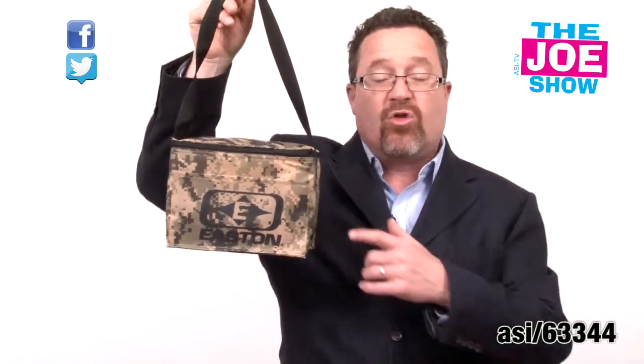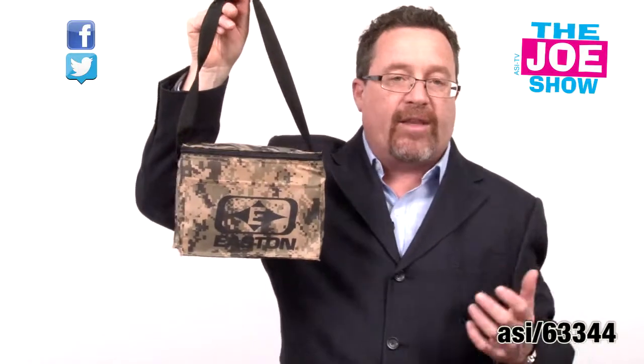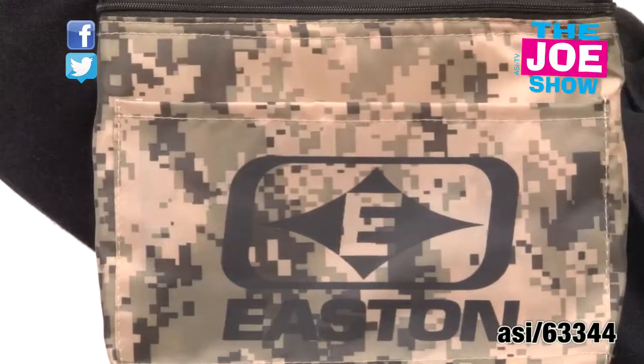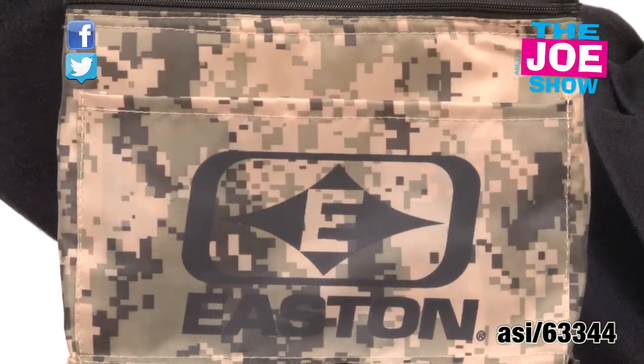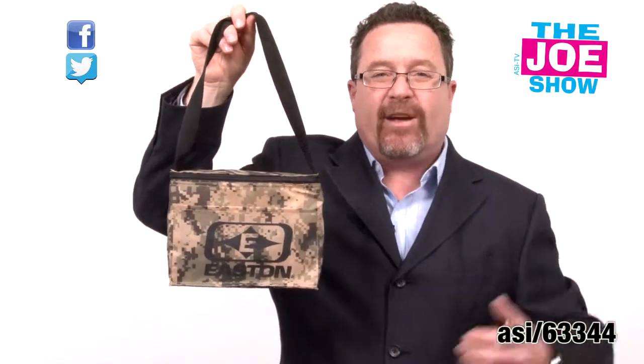Finally, the last product I want to show you. We've got a little cooler — great for lunches. It's got a little pocket in the front. Love the camo design on it. I think it's great for summer camps — the kids will think it's cool. If you're doing any type of special promotion that deals with the military or military-type themes, it's a great product to use.